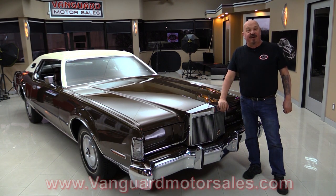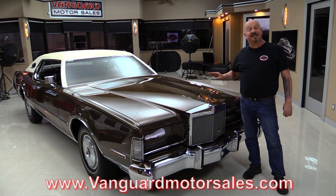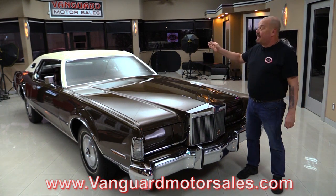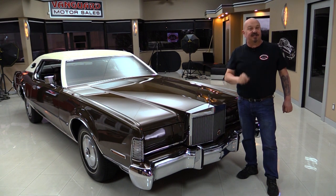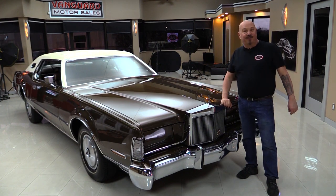Go to our website at VanguardMotorSales.com. We're gonna get it up on the lift so you can see how clean the bottom side is, pop the hood and take a look at that 460, look at that beautiful interior, look inside the trunk. We'll show you everything you want to see so you can make a great decision on your Mark IV investment. Come on up and we're gonna fire it up for you now.